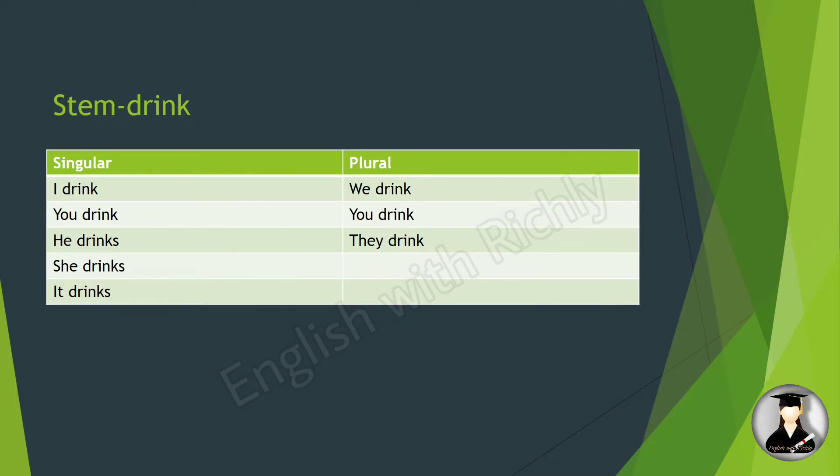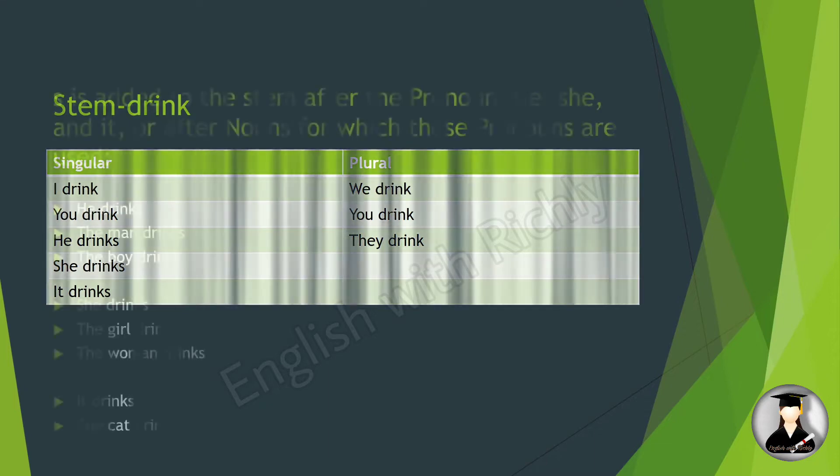Let's see how to form the present tense for singular and plural subjects. For the pronouns I and you, we use the stem verb: 'I drink,' 'you drink.' For he, she, and it, we add 's' to the stem: 'drink' plus 's' becomes 'drinks' — he drinks, she drinks, it drinks. For plural subjects — we, you, they — we use the stem: 'we drink,' 'you drink,' 'they drink.'